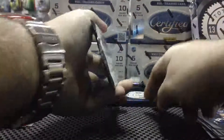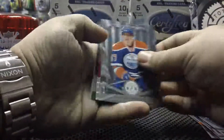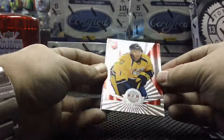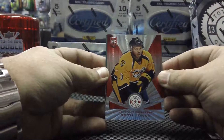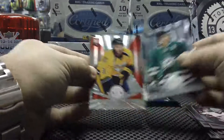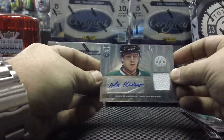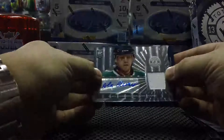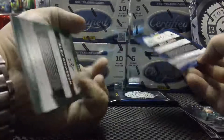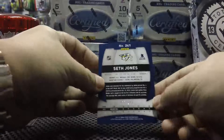This one is a little bit thicker, so we'll leave that at the end. Pack number three: base, base. We have a Red rookie of Seth Jones for the Nashville Predators. Put the base guard away, and our rookie hit is for the Dallas Stars — Alex Chiasson rookie jersey auto. The Seth Jones is number 37 out of 100.